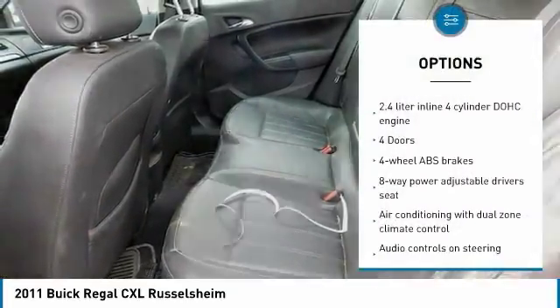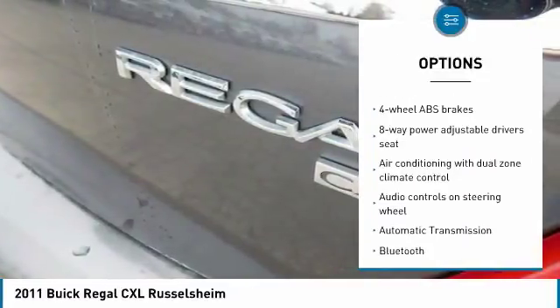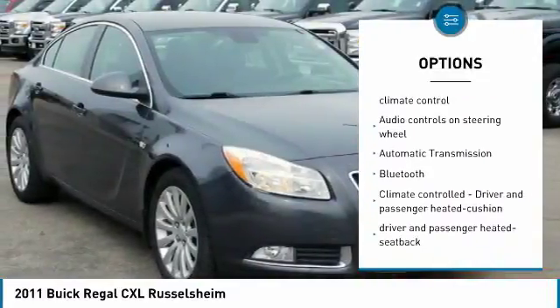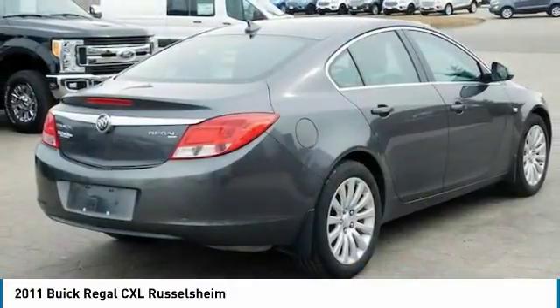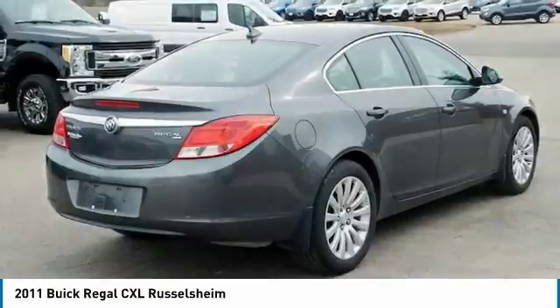Stability control, traction control, heated seats, Bluetooth, passenger airbag, front wheel drive, power steering, automatic transmission, tilt and telescopic steering wheel, cruise control.